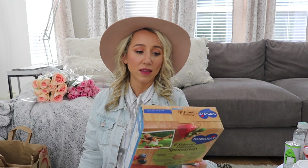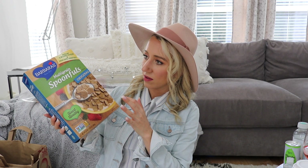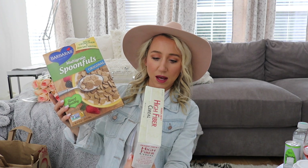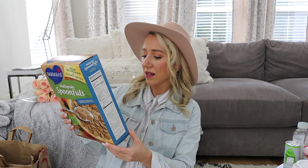For any parfait or cereal, I got this high fiber cereal — it's like Trader Joe's version of Fiber One. Hugh also pointed out these multigrain spoonfuls, which kind of look like Chex. They have the same five grams of sugar as the high fiber cereal, so it doesn't have as much fiber but it's nice to mix things up. Richard likes cereal at night, so having a healthier option is great for him.